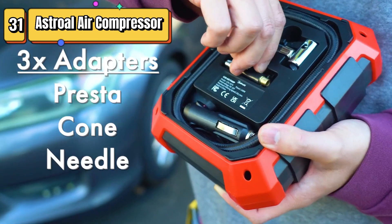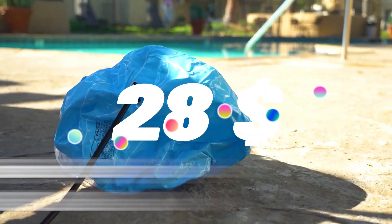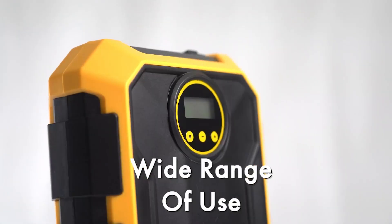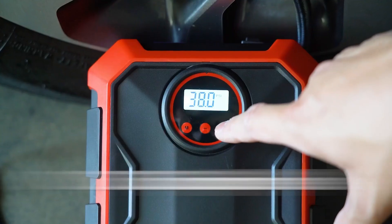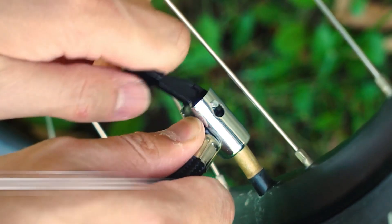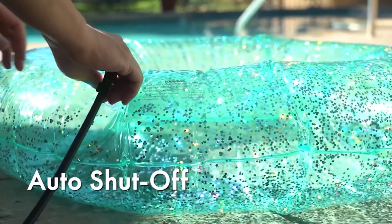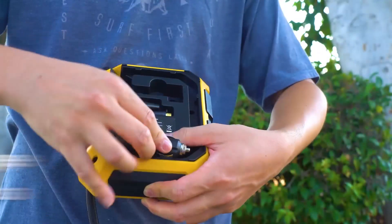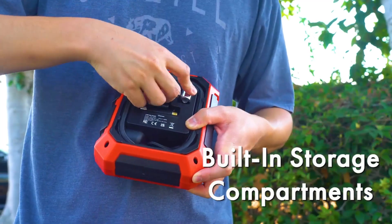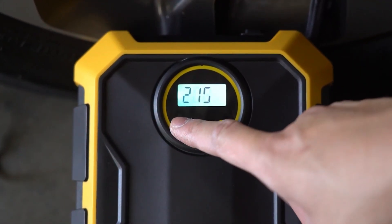Top 31 is a portable and convenient tool that operates on 12-volt DC power for inflating car tires, bicycles, and other inflatables. It has a maximum pressure of 100 PSI and features a digital gauge and an LED light for easy use in low-light conditions. The compressor comes with a 3-meter power cord, a 1-meter air hose, and multiple nozzle attachments for inflating different types of tires and inflatables.